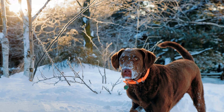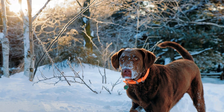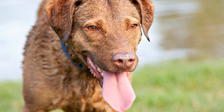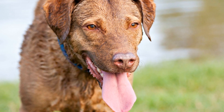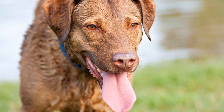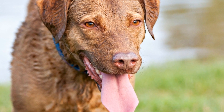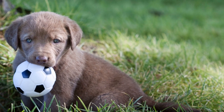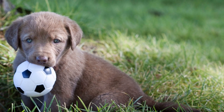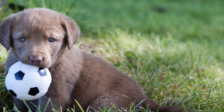The Chesapeake Bay Retriever's hunting prowess, coupled with its natural affinity for water, makes it an ideal companion for bird conservation efforts. They have been extensively used not only for hunting but also for retrieving birds during scientific studies, population assessments, and environmental monitoring programs. These intelligent dogs are quick learners and boast exceptional scent tracking abilities, making them valuable in locating and retrieving birds in water bodies such as the Chesapeake Bay.